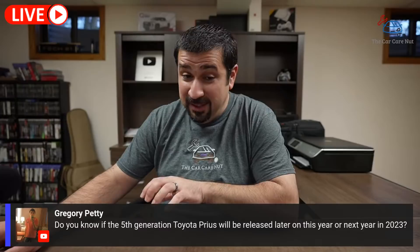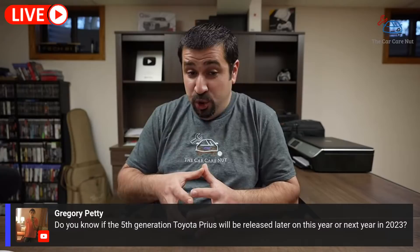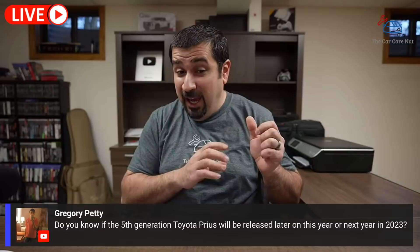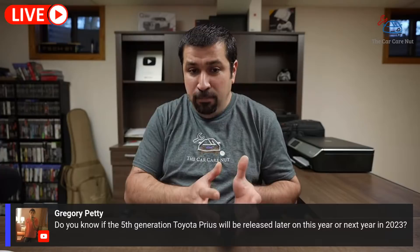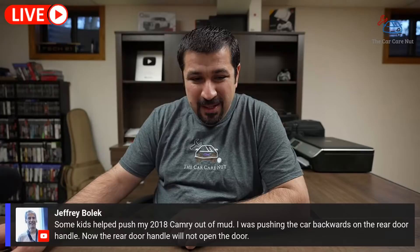Gregory asks if the fifth-generation Toyota Prius will be released this year or in 2023. I don't like to speak about future products. However, this has been an interesting two years — supposedly this year should have seen the new Prius announcement, but nothing. We have the Tundra, Sequoia, and LX 600 with a different hybrid system — a motor between the engine and transmission with a regular transmission. I wonder if they're exploring that for the Prius. That's just my personal guess — so far it's hush hush.